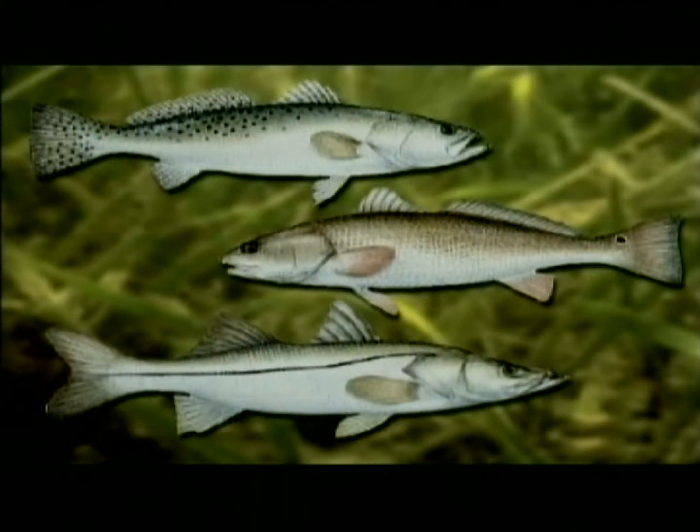Game fish such as sea trout, redfish, and snook use seagrasses. Other less apparent organisms are also found there.